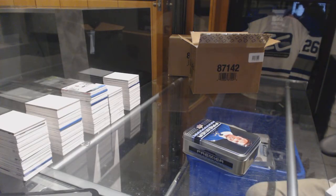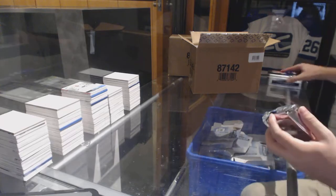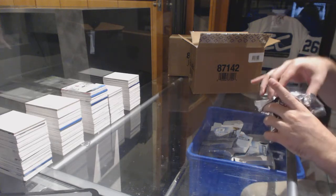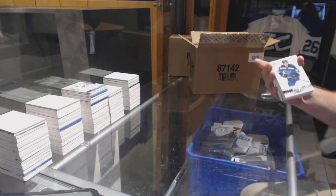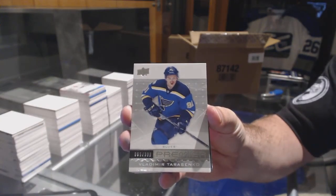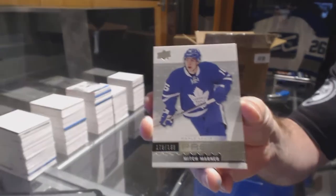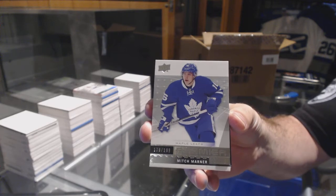I'm starting with the Borachek. $3.99, Vladimir Tarasenko for the St. Louis Blues, Tarasenko. Nice, number to $1.99 for the Maple Leafs, Mitch Marner, Mitch Marner for the Maple Leafs.